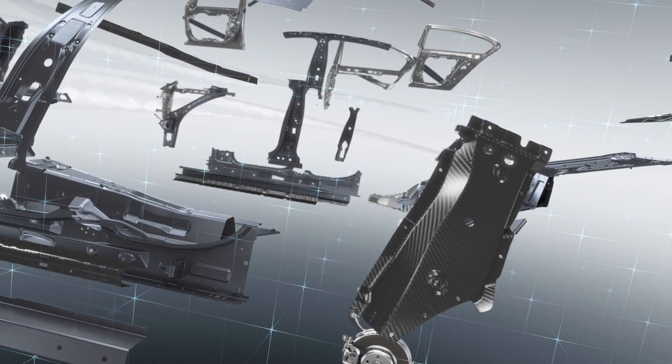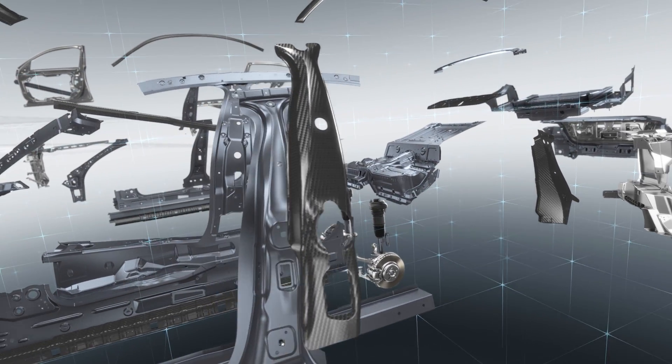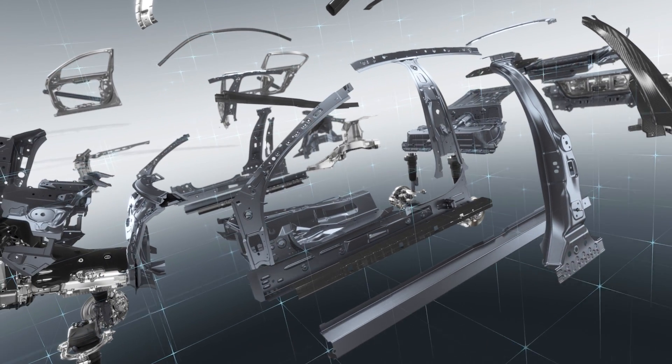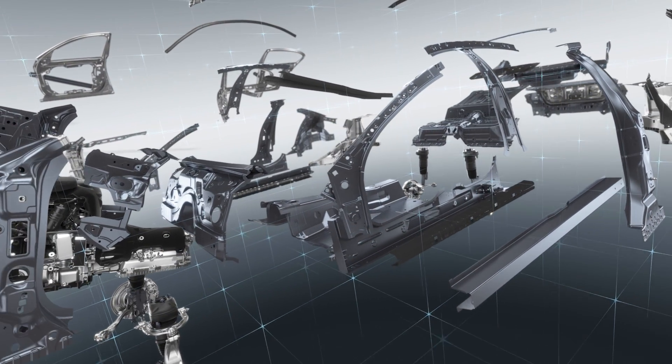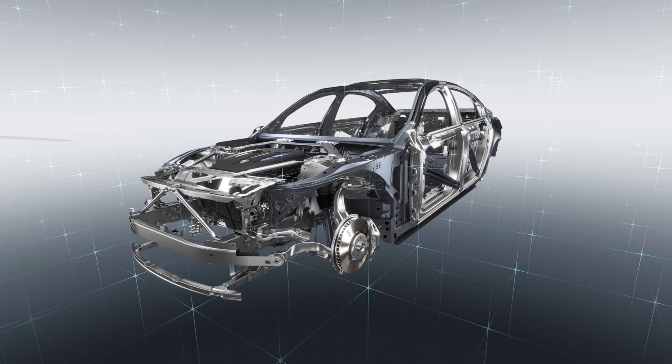The philosophy of intelligent lightweight design pervades the entire architecture of the car and encompasses its every element, bringing together the virtues of luxury, comfort, sportiness and efficiency in the new BMW 7 Series.